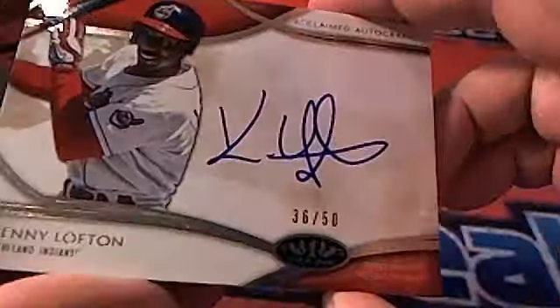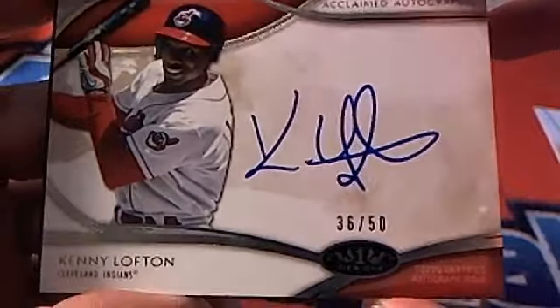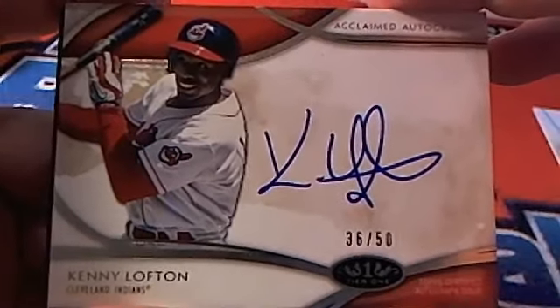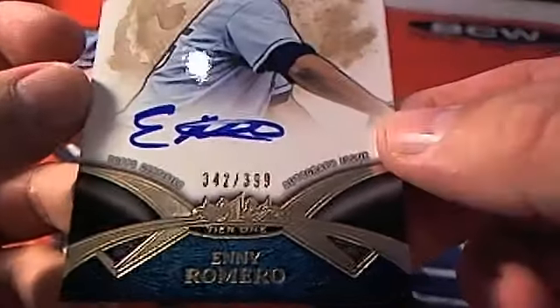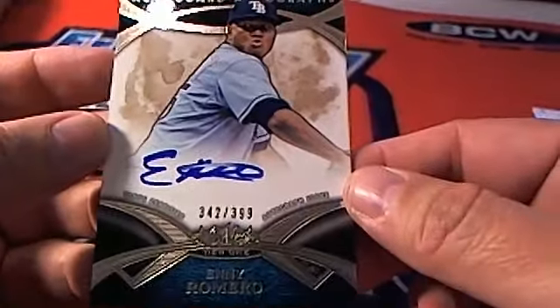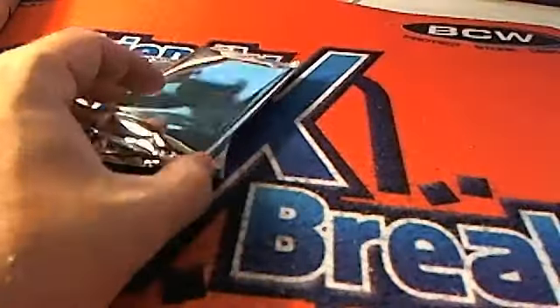Then we've got an auto here — Kenny Lofton, 36 of 50, Indians, on-card auto. I love it. Cleveland Indians — that's going out to Vincent L. Then we've got an Eni Romero, 342 of 399, Tampa Bay Rays, on-card auto — going out to Todd H.